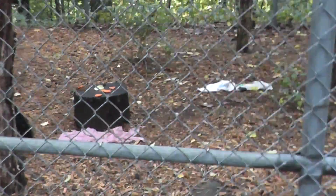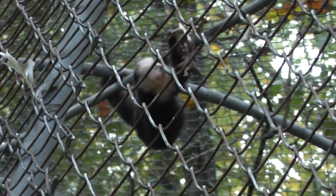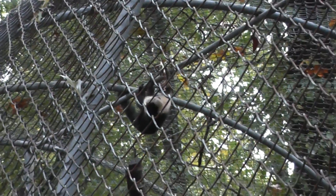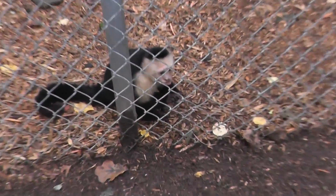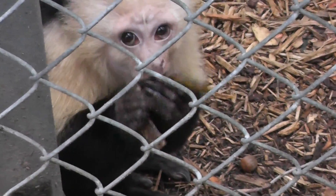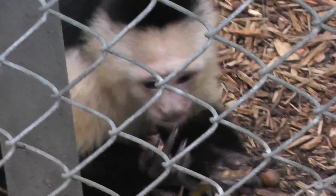Very nice. So there's a pair here. I think it's a male and a female, but I'm not sure — can't tell with the fence. One is trying to get food from the trees, and one is gathering nuts on the ground, or leaves or something.